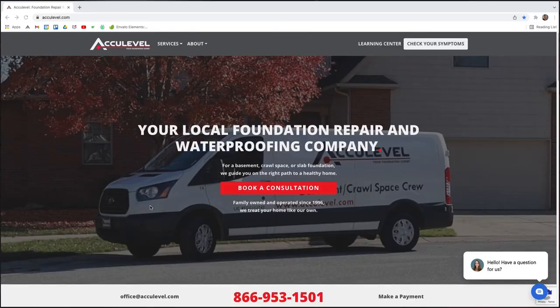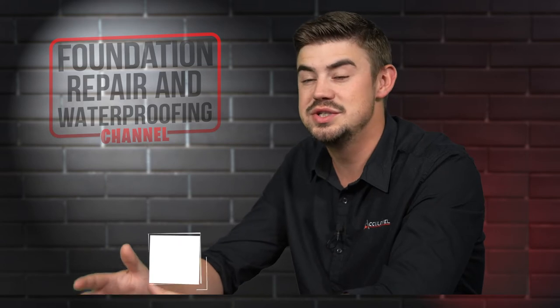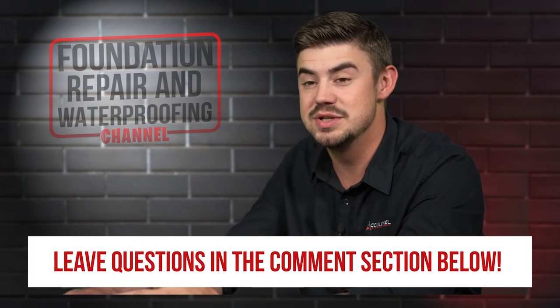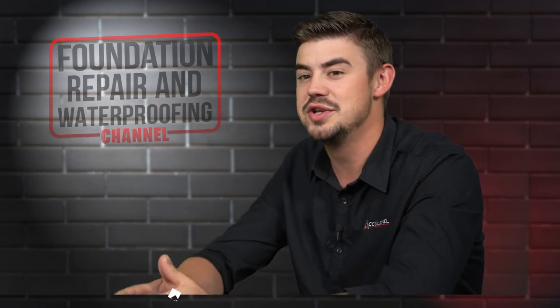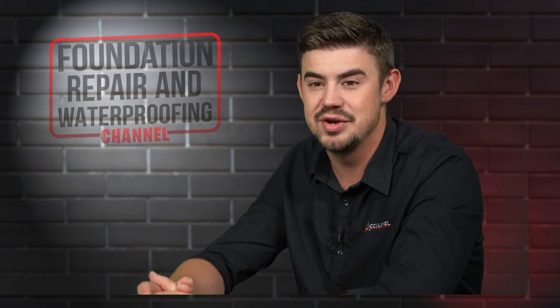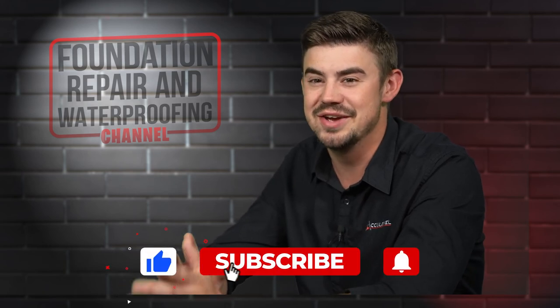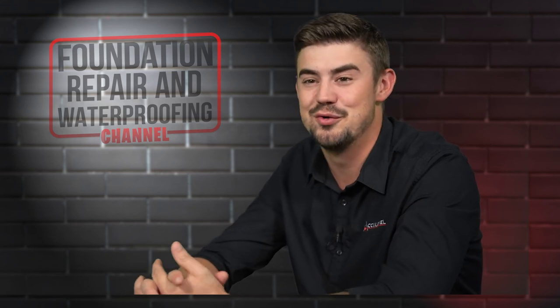To schedule an appointment with one of our project advisors, give us a call or go to our homepage acculevel.com and click the book a consultation button. Fill out a form and we'll contact you within the next business day. Do you have questions about the pros of spray foam insulation? If so, please leave them in the comments below. Check out the description for more videos and blog articles on crawl space and foundation repair. Thank you so much for watching.